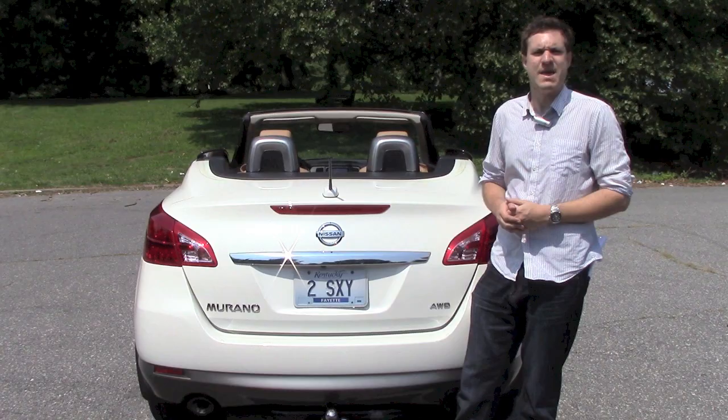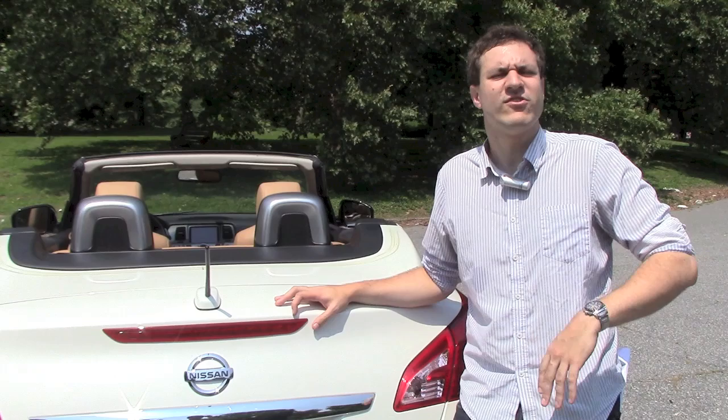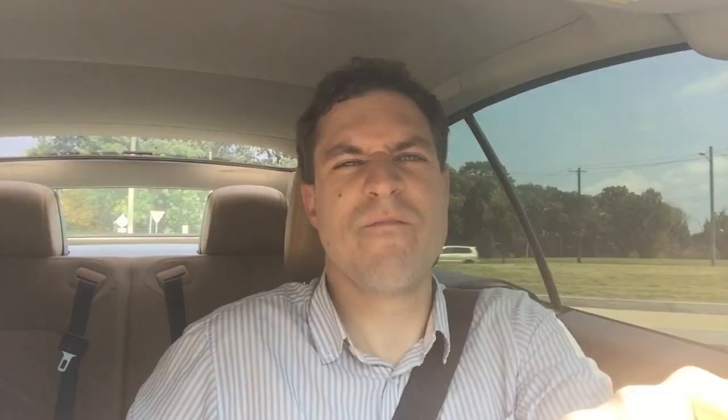And then there's another problem: trunk space. Namely, there isn't any. Sure, there's some, but not enough for four adults on a weekend getaway — maybe just enough for a personal effect, like a phone charger. $47,190. You could buy a manatee.